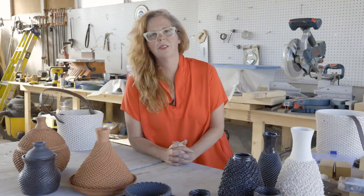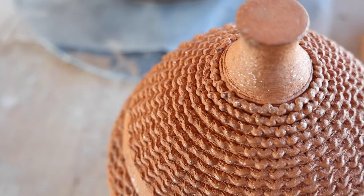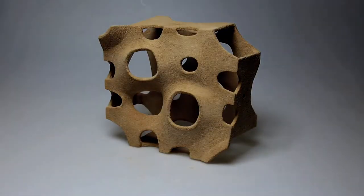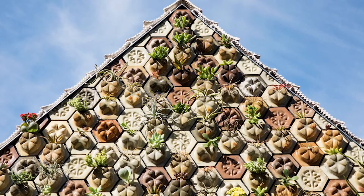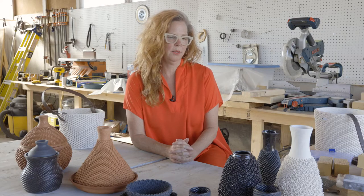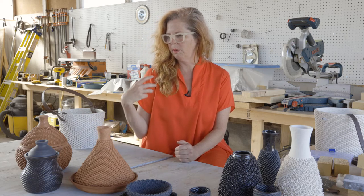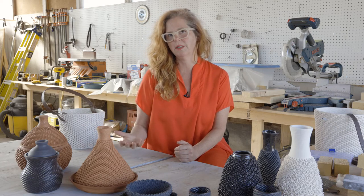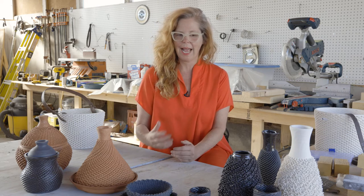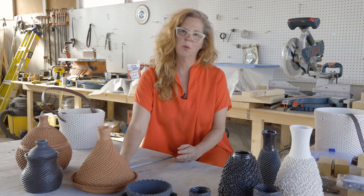At Emerging Objects, we developed different materials for 3D printing, and we historically have worked with geological materials like clay and cement, and agricultural materials such as sawdust and chardonnay grape skins. We try to bring materiality to the forefront of the design of our objects, and we want to tell a story about the provenance of that material — where it comes from and how it gives an object meaning for the 21st century.